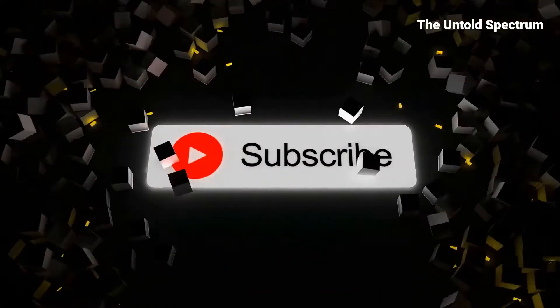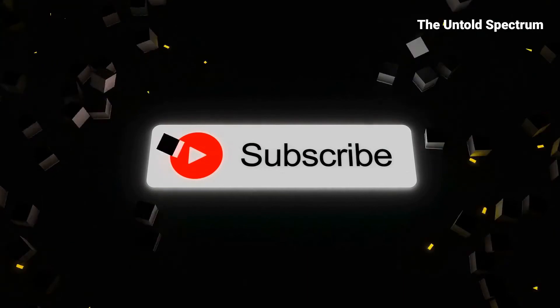Write your opinion in the comments, hit like, subscribe, and share how you'd use this tech in your life.